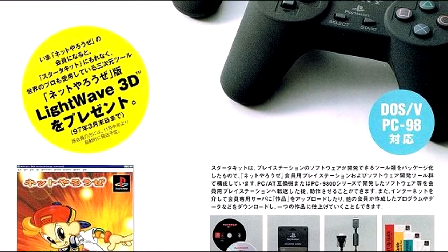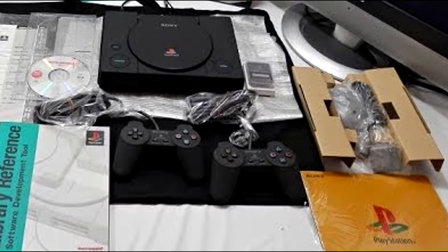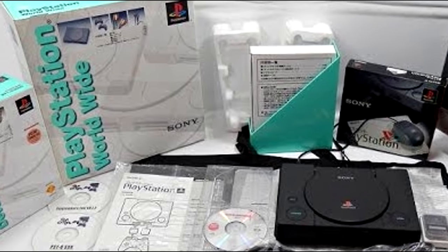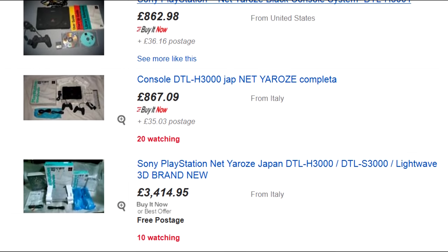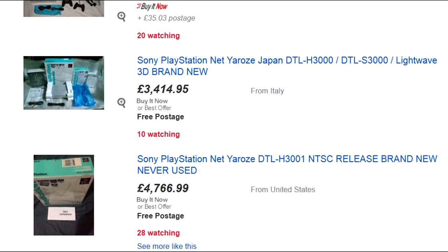Net Yaroze — a slang term meaning 'let's do it together' in Japanese — is the name given to one of the most special PS1s of them all: the Black Console, the consumer dev kit, augmented with the Net Yaroze SDK, debugging features, lots of documentation, a comms cable to link the PS1 up to a PC, and no region lockout. This console, available by mail order only, was a snip at £550 on launch, and it's more than retained that value. A complete black console is worth well over a grand, seeing as you would need the documentation, boot disk, software disk, cable and so forth for it to be of any worth beyond just being a fancy Region 3 PS1.